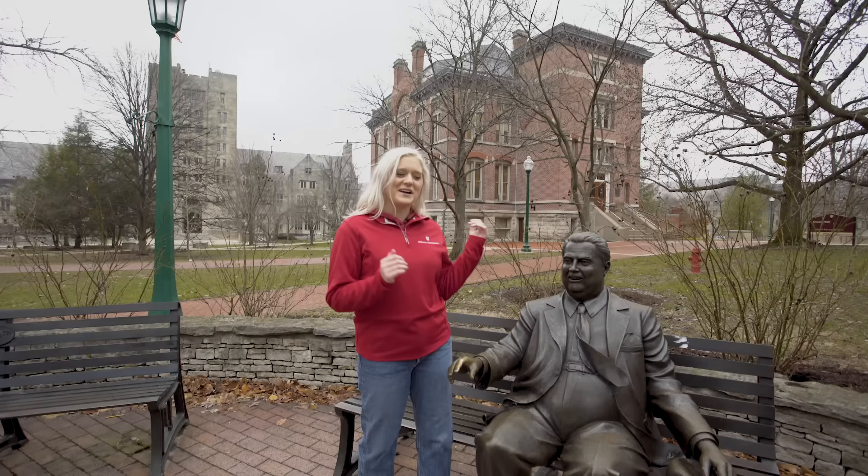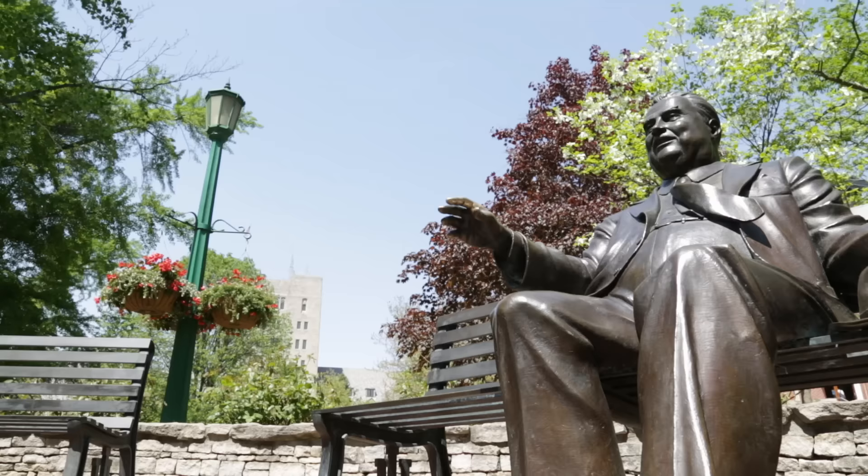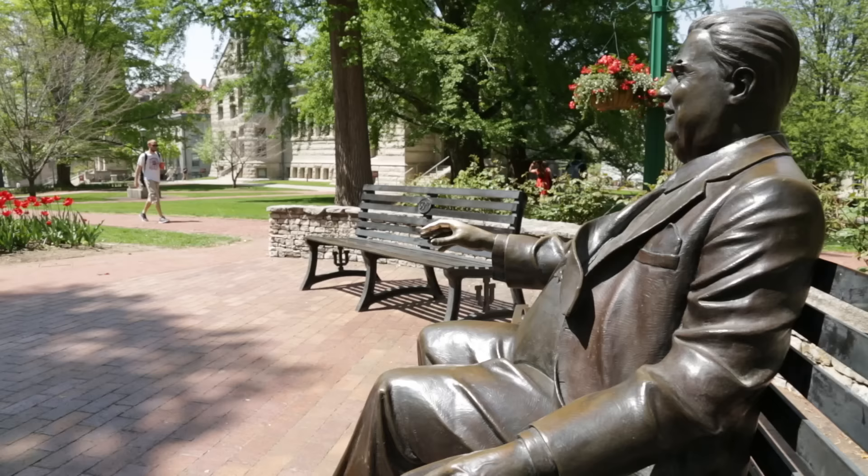The last thing I want to talk about in this area is the statue I'm standing next to. This is the statue of Herman B. Wells. He was a president here at IU and a very beloved one — he was integral in desegregating IU as well as the community of Bloomington, and really making IU what it is known as today. In his passing, we built this statue to honor him. You may notice his hand is a little more golden than the rest of his body and looks like it's out in a handshake. It has become a tradition to shake Herman B. Wells' hand for good luck.